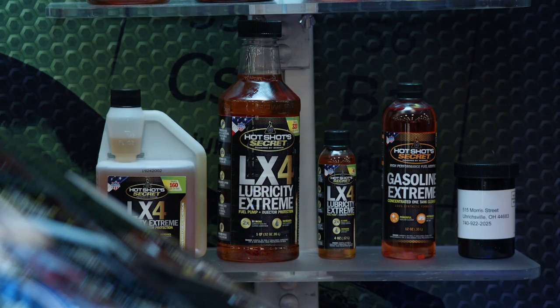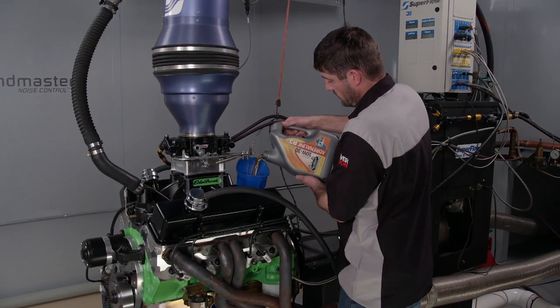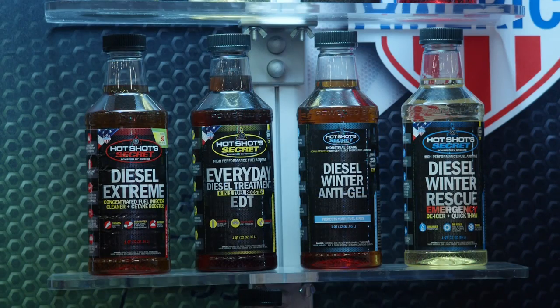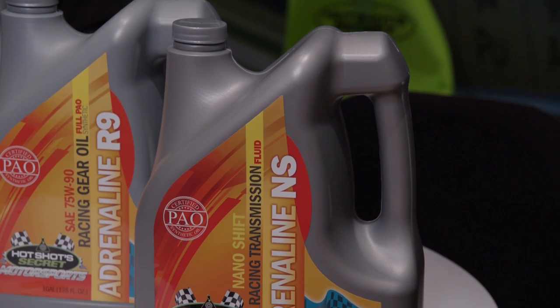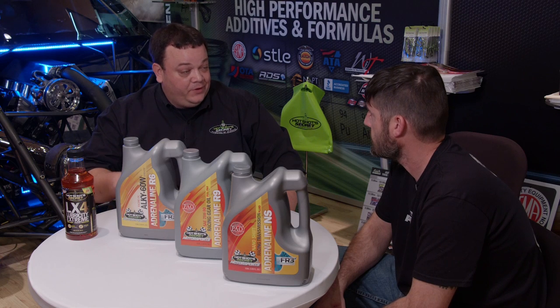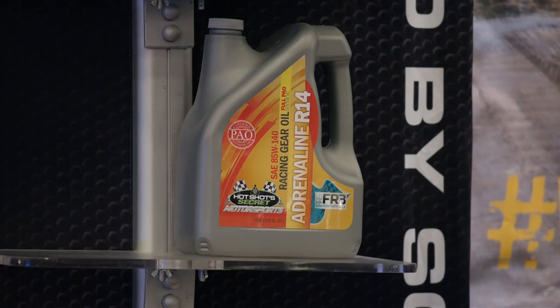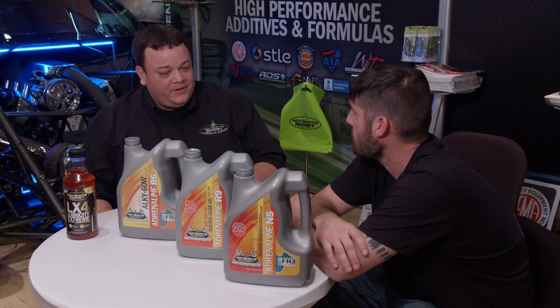Hot Shots Secret is a leader in lubricating products and additives for both gas and diesel engines, and it's the go-to choice for the engines run on the dyno. They've expanded into high performance and over-the-road long haulers. Their oil is second to none and includes the FR3 friction reducer additive — it's a full PAO Group 4 synthetic oil that cannot break down or shear, and it's already infused with FR3. For racing guys with expensive motors, they're focused on bringing wear down and making those engines last longer.